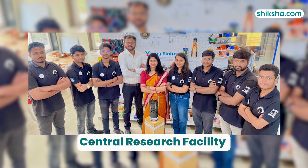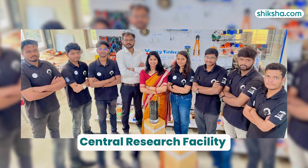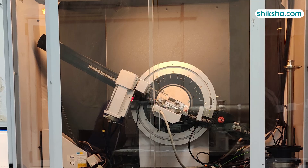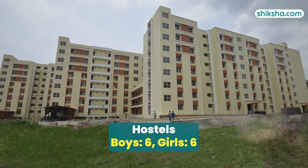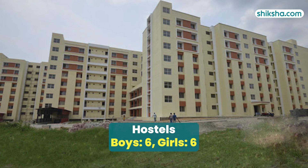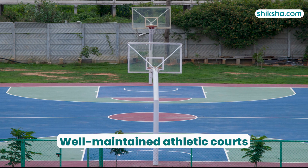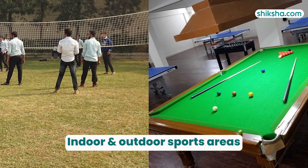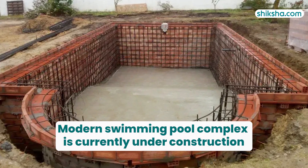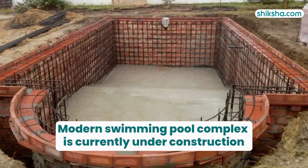The library is well-stocked. VSSUT has a central research facility with advanced equipment like a scanning electron microscope and an X-ray diffraction machine for material analysis. There are 12 hostels equally split between boys and girls. Sports facilities include well-maintained athletic courts, gymnasiums, and indoor and outdoor sports areas. Additionally, a modern swimming pool complex is currently under construction.